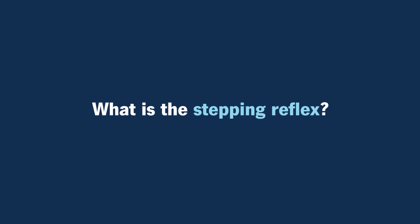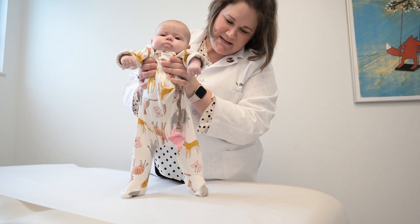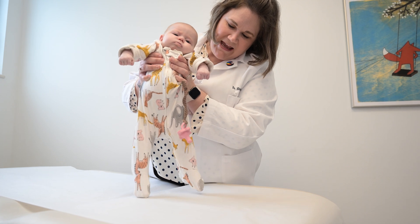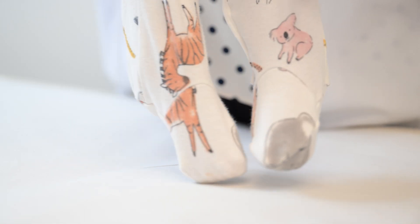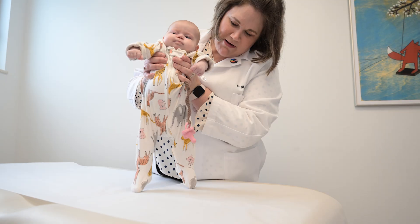What is the stepping reflex? The stepping reflex is a primitive reflex where if you hold up a young baby — typically before the age of two months — and gently dangle their feet or touch their feet to a table or floor, they should start to pick them up almost as if they are walking. You sometimes see that in the delivery room when they're trying to crawl up mom to nurse or to cozy up.